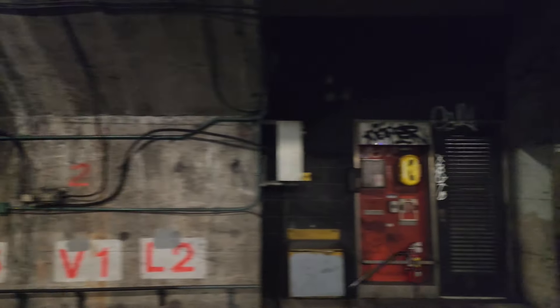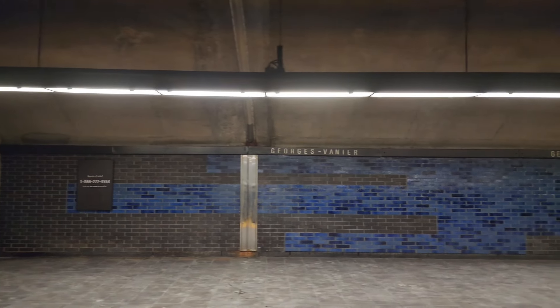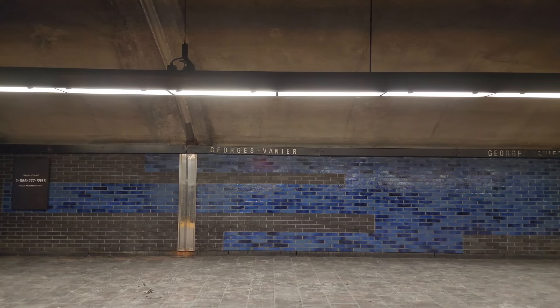I wanted to take a REM ride in this windstorm, but it looks like that's not going to happen unless somehow they restore the power. Their shuttle bus is apparently running — considering maybe seeing what that's about.